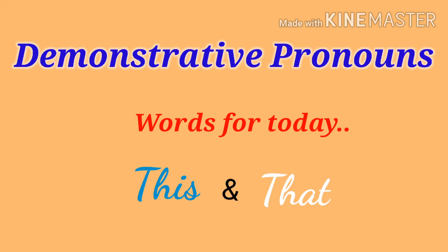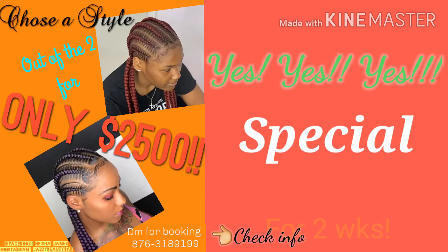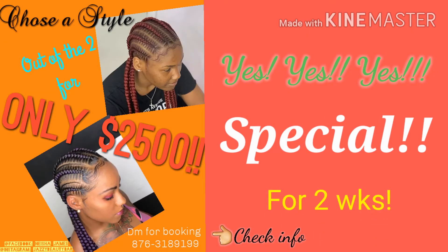But before we go into the video, of course, I have a special going on right now for two weeks. Ladies, come out and get your braids slicked on.